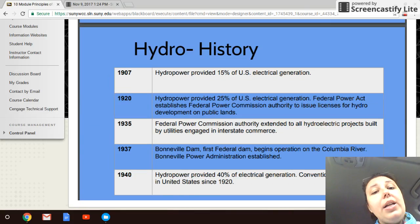By 1907, hydropower provided 15 percent of U.S. electric generation; by the 1920s it provided 25 percent of our needs. By 1935, the Federal Power Commission extended authority over all electric utility projects, especially those with power lines running interstate. The 1937 Bonneville Dam was the first federal dam — a project designed to cross state lines and produce power for multiple states, making it our first federally regulated and created power plant.